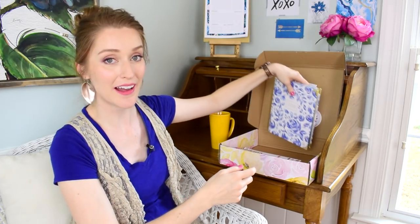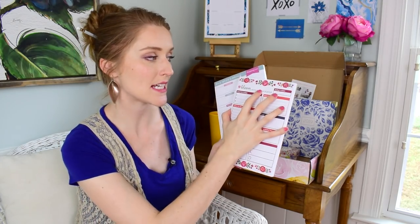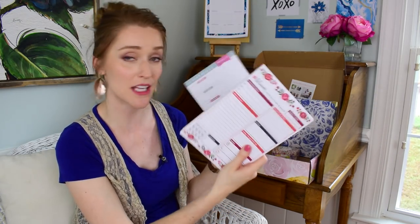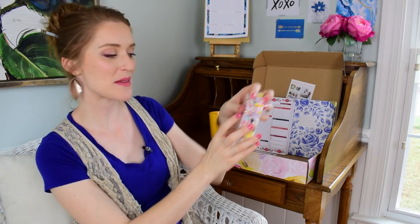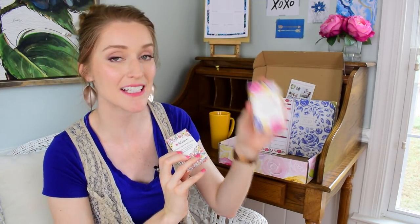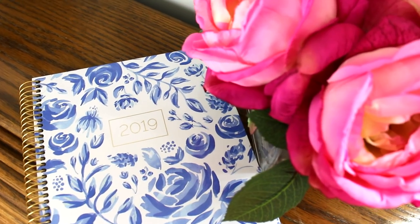Before I do the close-up walkthrough of the planner, let me show you what else I got. Bloom Planners also makes these really neat organization pads with different functions — I'll give you a close-up of those. Of course they have adorable stickers, and they also sent me two packs of cards: one pack of encouragement cards and another of acts of kindness cards.